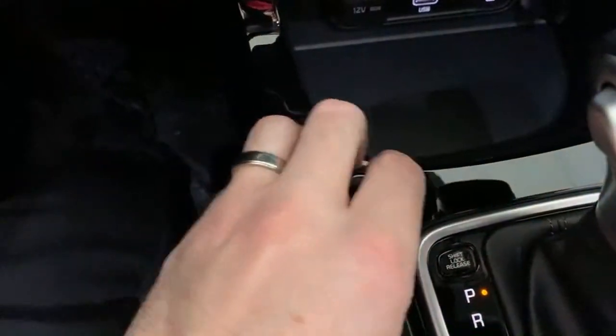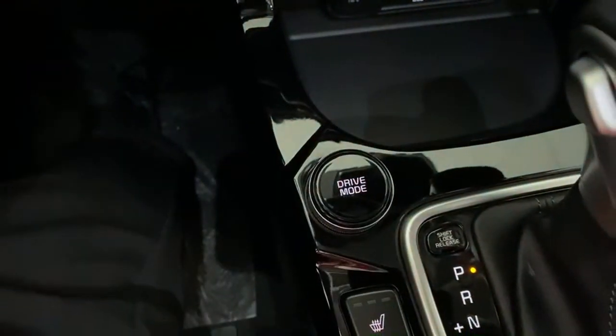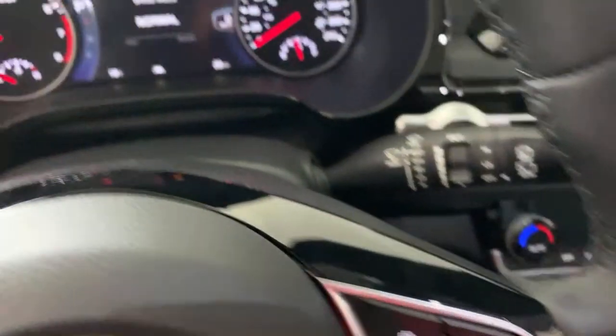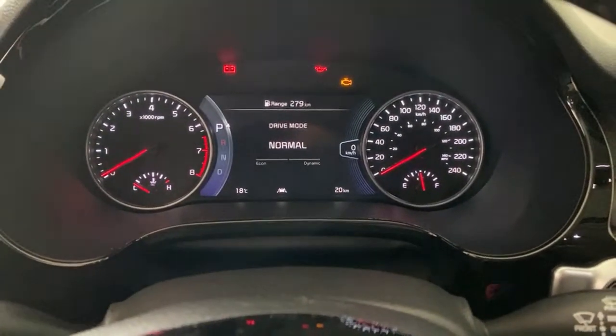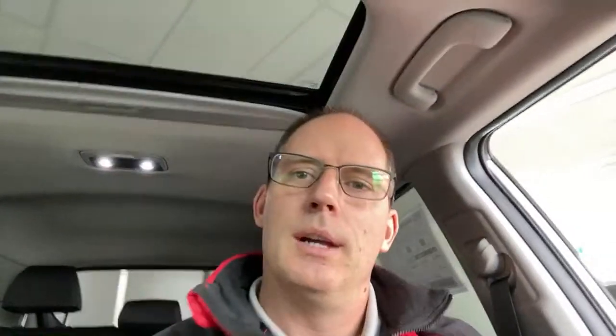Drive modes in this car: smart, sport, and normal — those are the ones you need. When I switch between them you can see the gauges change in the dash. Smart mode is my preferred setting — if you're driving economically the car works with you for great fuel efficiency, but if you get into the throttle it automatically adjusts. The car seems to know what you want. If you want punchy acceleration it'll do that, then switch back to economy mode. Sport keeps it always punchy; normal balances things out.